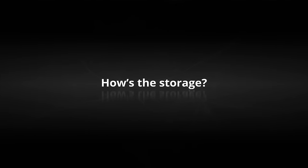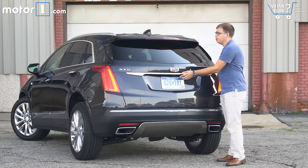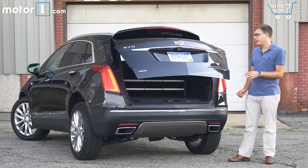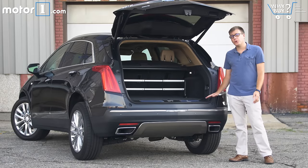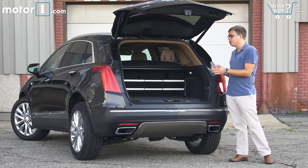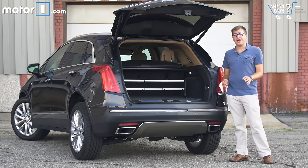How's the storage? With the rear seats raised, you get a generous 30 cubic feet of storage space, and this XT5 has a cargo organizer to keep stuff in place. Unfortunately, the load floor is on the high side and, no thanks to the intrusive wheel arches, it's a little bit narrow. But it's really easy to fold the rear seats flat, and then you get 63 cubic feet of storage space.